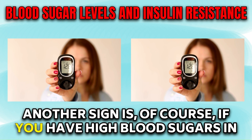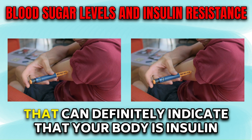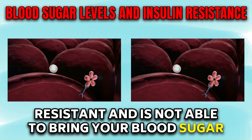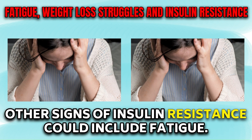Another sign is if you have high blood sugars in the morning, like 100 or above. That can definitely indicate that your body is insulin resistant and is not able to bring your blood sugar down by the time you wake up.